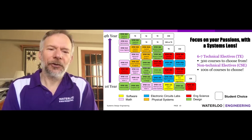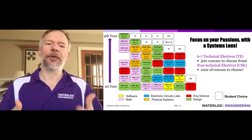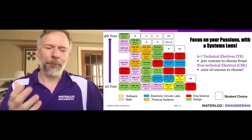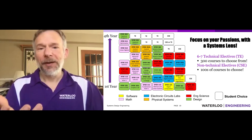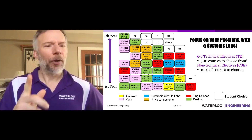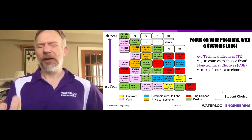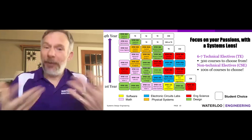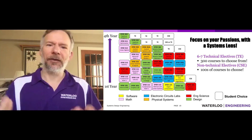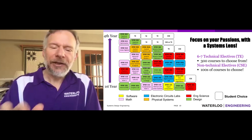The program structure is multifaceted. Green represents design courses — we have design every single term, which has been the backbone of the program for quite some time. If you're a high school student, don't be intimidated by the number of design courses. We don't expect you to arrive knowing how to design; we want you to arrive with a passion for science, math, and engineering and wanting to do something with it. There are also science and math courses, and notably only two required programming courses — system design is clearly not just about software systems.